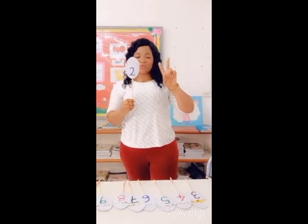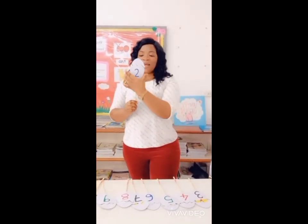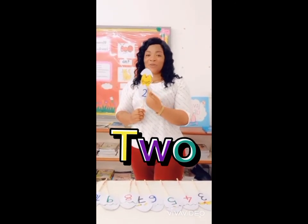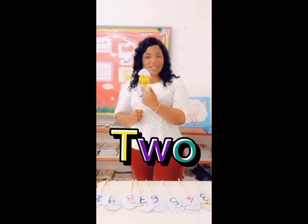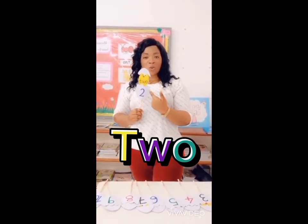Next we have the number 2. Now this is how we spell the number 2. T, W, O — 2. T, W, O — 2.